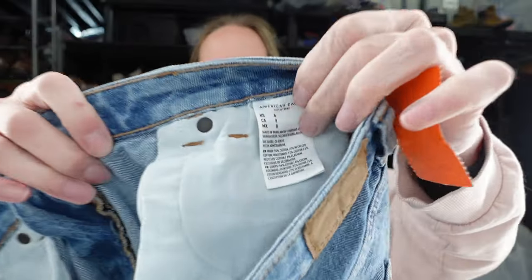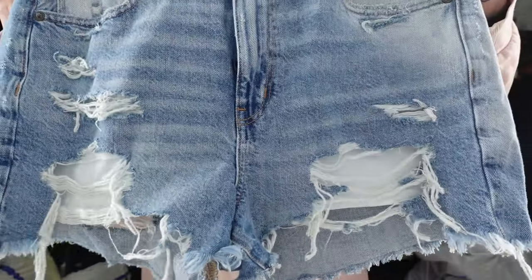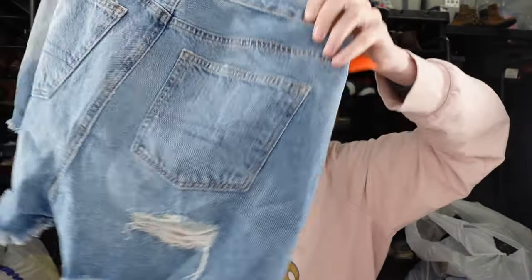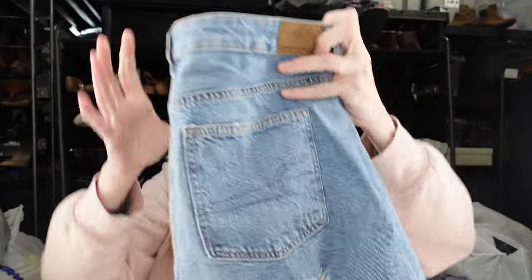These are American Eagle — newest font, the Mom Short, size 8. I thought about trying these on, but I think they'll be a little too much for me. They have distressing in the back right by the pocket. I'll take a bit longer length please — but I think these are cute and somebody else can wear them.